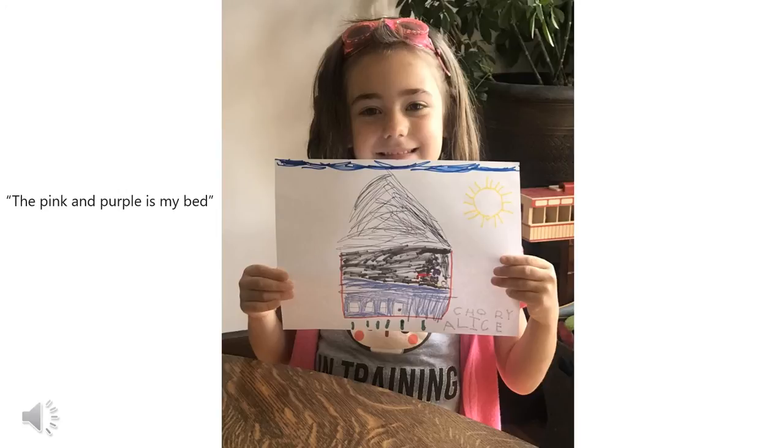Alice drew a picture of her house, and she says the pink and purple is my bed.